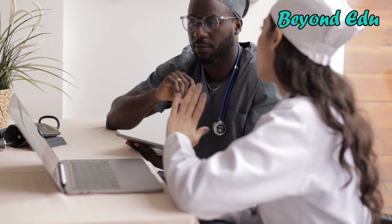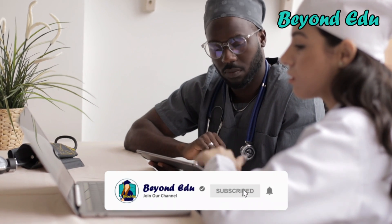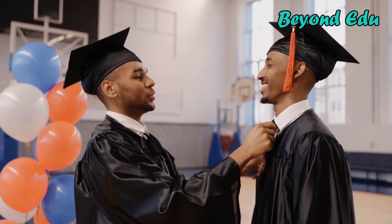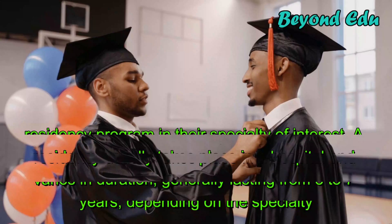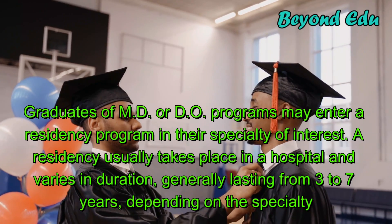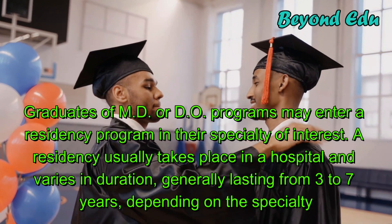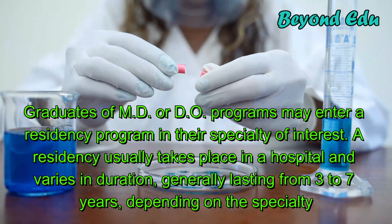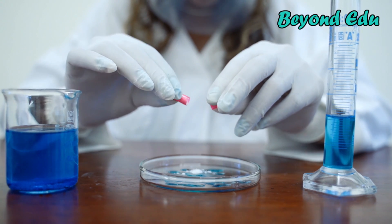Medical scientists often begin their careers in temporary postdoctoral research positions or in medical residency. During their postdoctoral appointments, they work with experienced scientists as they continue to learn about their specialties or develop a broader understanding of related areas of research. Graduates of MD or DO programs may enter a residency program in their specialty of interest, which usually takes place in a hospital and generally lasts from 3 to 7 years depending on the specialty. Some fellowships exist that train medical practitioners in research skills, and may take place before or after residency.